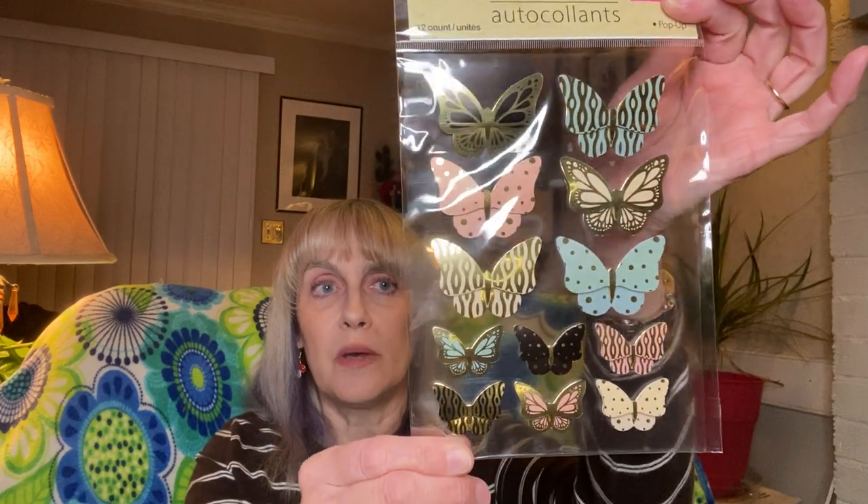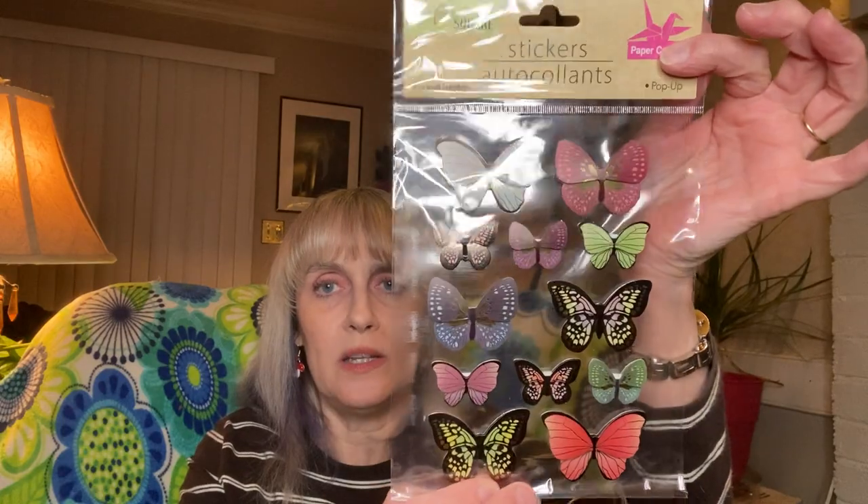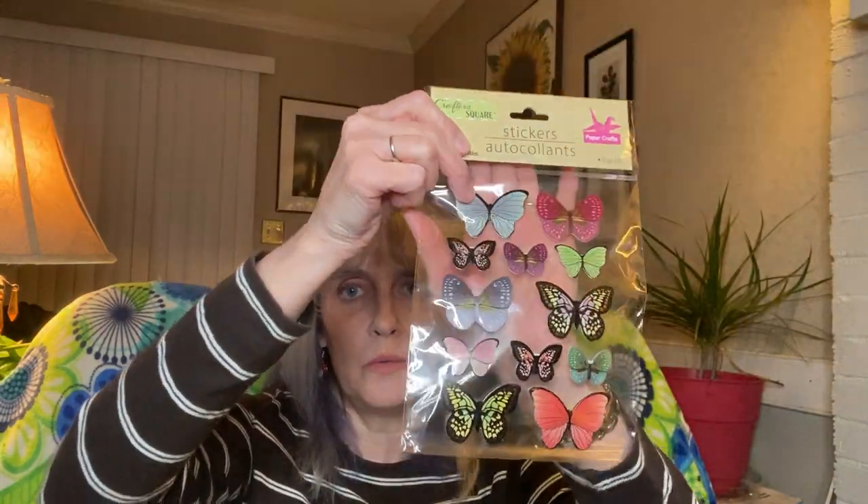I found some stickers — I'm not sure if I've seen these before. I may have, I have so many stickers at this point I can't keep up. But I thought the butterflies were really pretty, so I got these. Those are gorgeous — I love that one. They have a little shimmery gold to them so they look really cool.